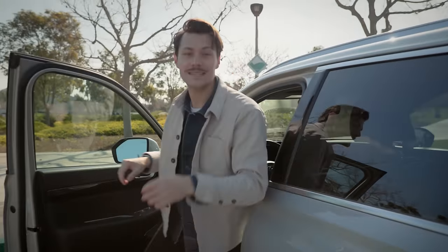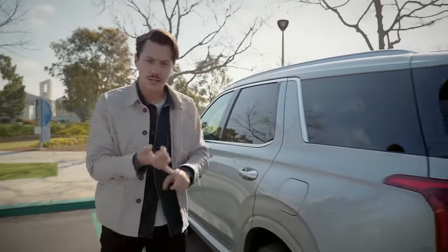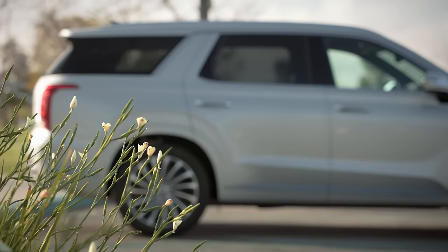What we've got here is a mid-cycle update, and that brings some additional technology, a few extra luxury interior comfort features, and some revised styling.